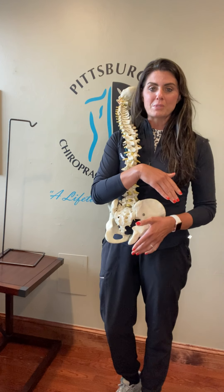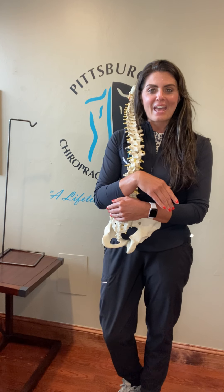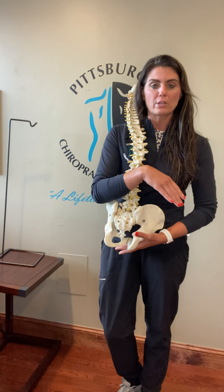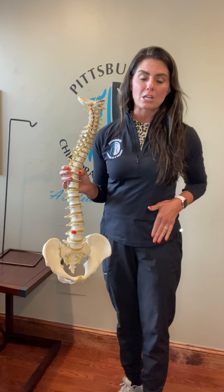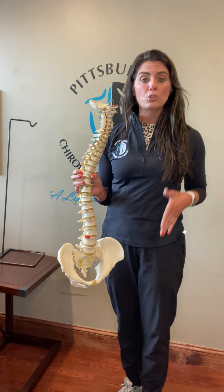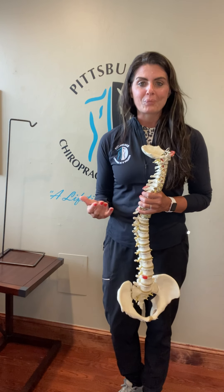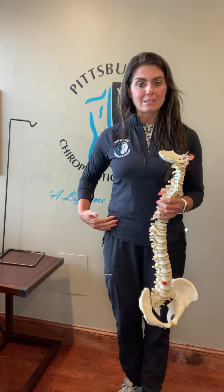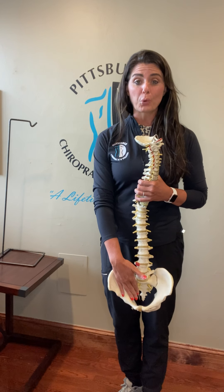The technique we use specifically is called the Webster technique, which I'm certified in. It goes through a whole process where we check for hip alignment and also focus on the ligaments involved that hold the uterus in place. If you think of a hot air balloon, your uterus is tethered down by ligaments both in the front and in the back, and they're attached to the pelvic floor.